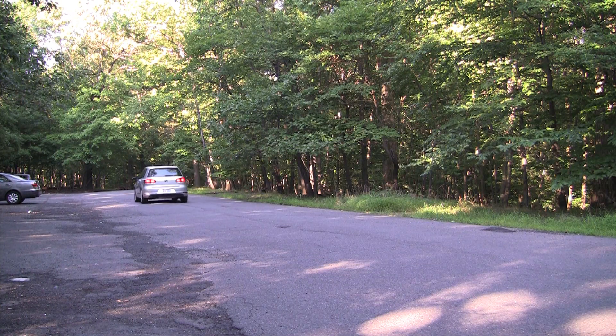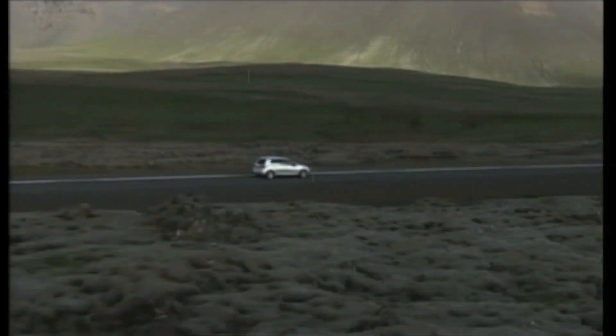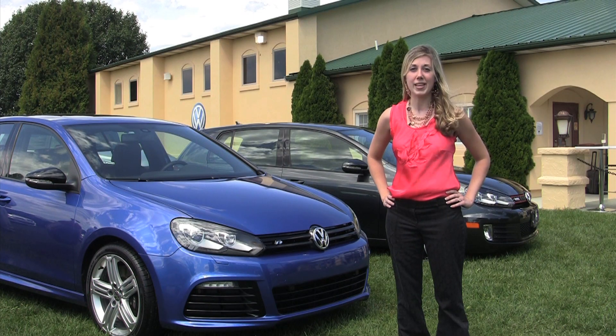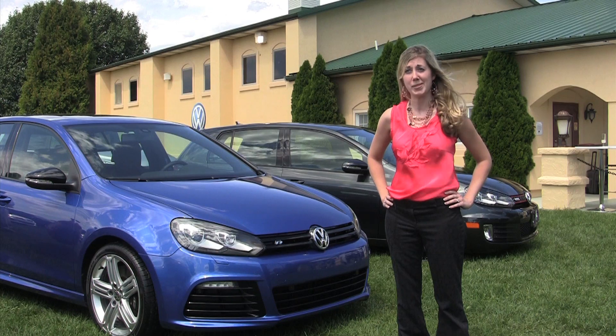For about $27,000 you can get the TDI with the tech package, which comes with bi-xenons with LED daytime running lights, keyless entry with push-button start, a sunroof and navigation package, as well as Dynaudio, the premium sound system.